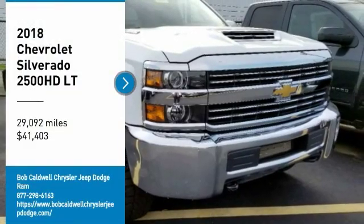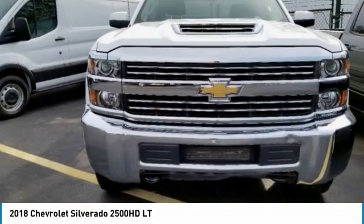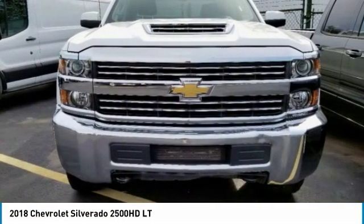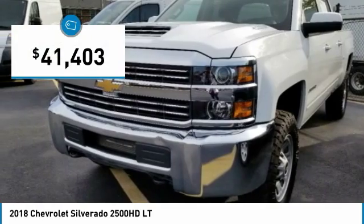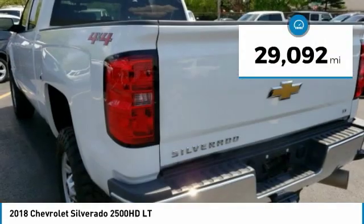Take a ride in a 2018 Silverado 2500 HD. This pickup truck pulls unlike any other and is priced below $45,000. This vehicle has less than 30,000 miles.